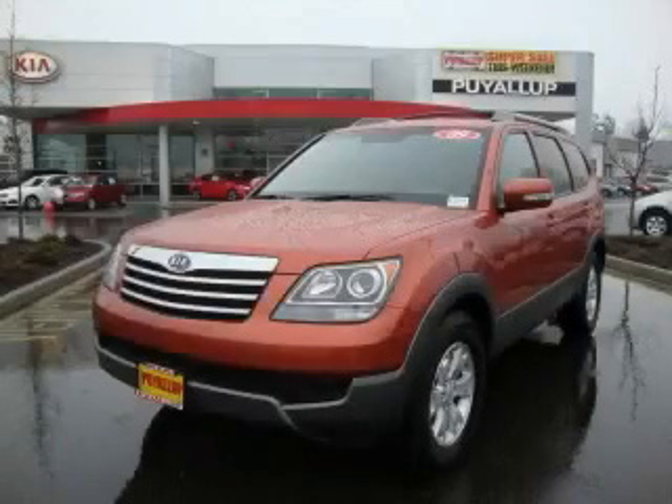This is a brand new 2009 Kia Borrego. Safety, space, and comfort.